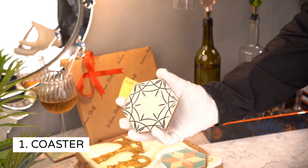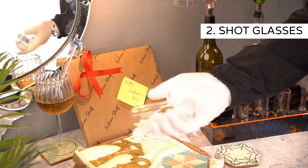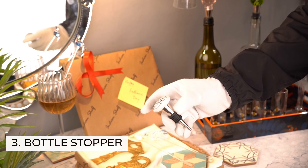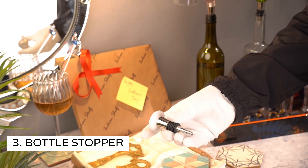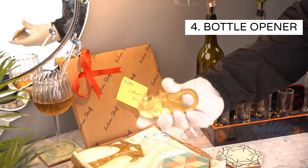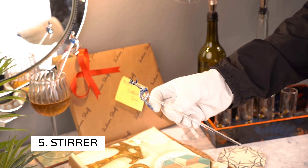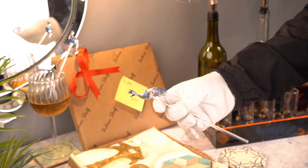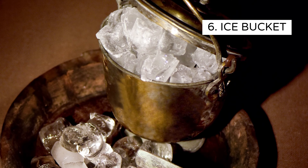The standard gifting box includes: 1. Coasters to place your glass or cup. 2. Shot glasses to enjoy your drink. 3. Bottle stoppers that are aesthetic and also functional at the same time — they're leak-proof. 4. Bottle opener to open your bottles with ease and style. 5. Stirrers made of glass to help you easily stir or mix your drinks. 6. Ice bucket to store all the ice in a brass container.